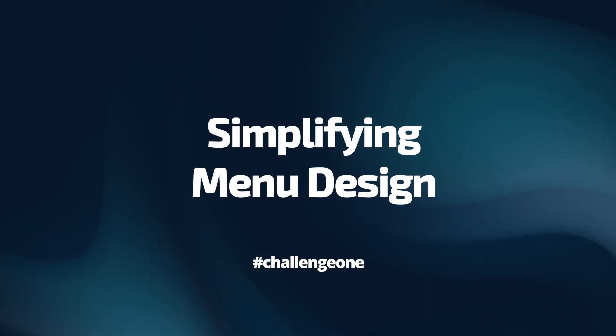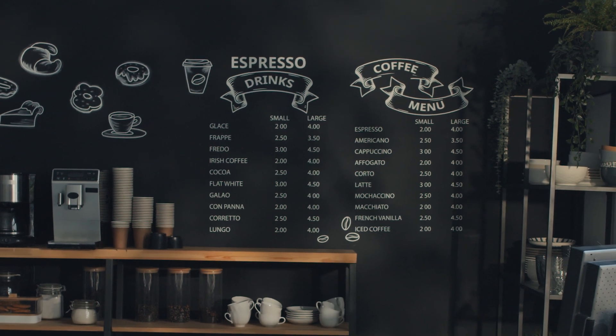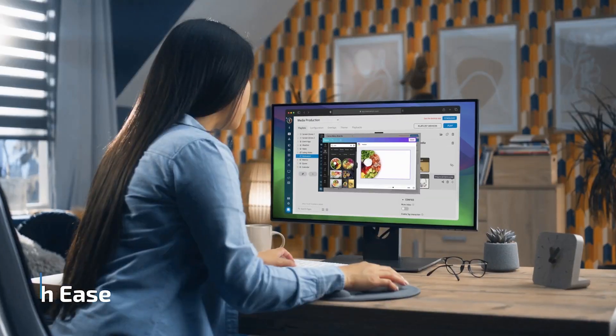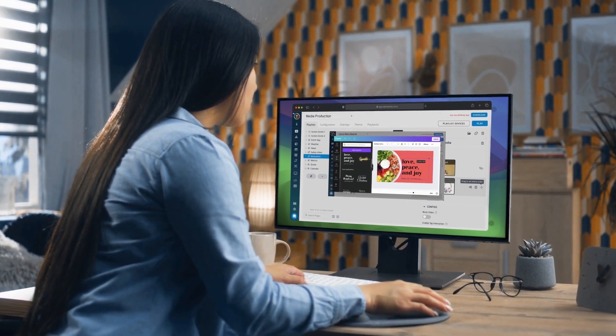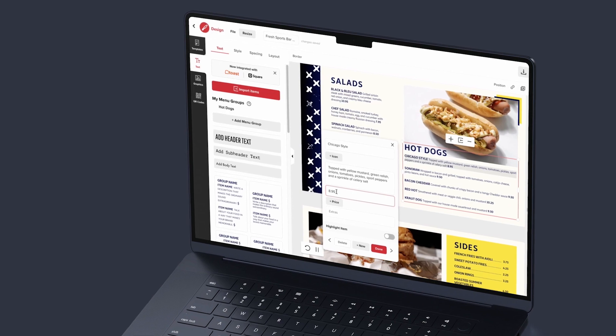Let's start with the challenge of creating digital menus. For many smaller restaurants, designing and updating menu boards is a complex task. The solution? A user-friendly platform offering customizable templates and professional design options. Imagine effortlessly crafting beautiful menus or selecting from a vast array of over 20,000 modern templates.